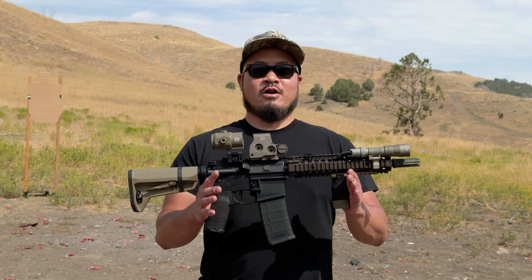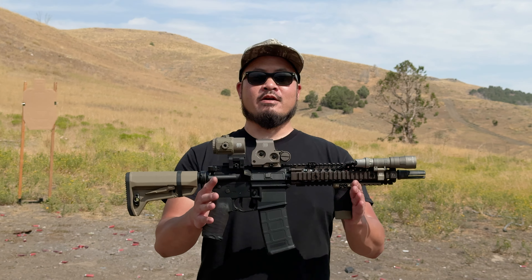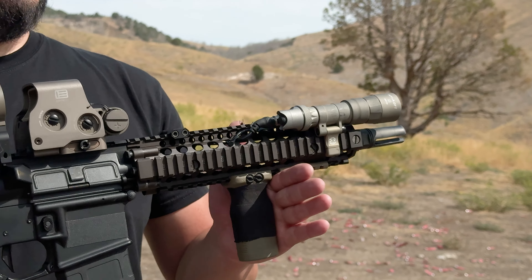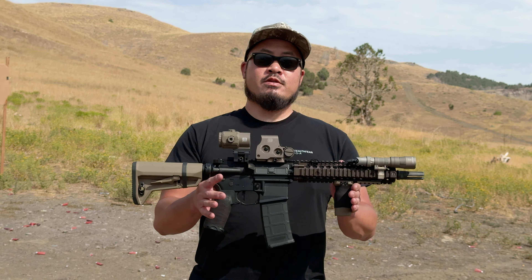The first caliber you should have in your arsenal is the 5.56, specifically in the AR-15 platform — the most popular rifle in America. Big benefits of the AR-15 are your ability to customize it to fit your needs, its effectiveness out to 600 meters, its relatively low recoil, and your ability to carry a lot of ammunition.